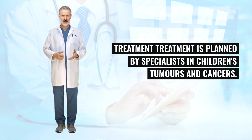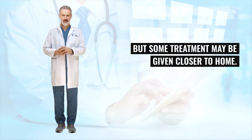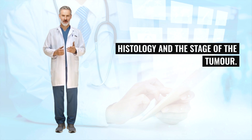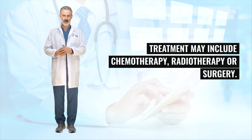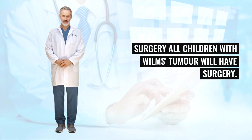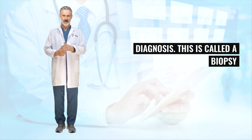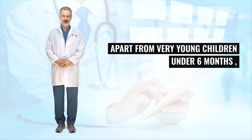Treatment is planned by specialists in children's tumors and cancers, usually based in a children's oncology unit within a main hospital, but some treatment may be given closer to home. Treatment depends on a number of factors including histology and the stage of the tumor, and may include chemotherapy, radiotherapy, or surgery. All children with Wilms's tumor will have surgery. Initially this may only involve taking a small sample of cells from the tumor to confirm the diagnosis — a biopsy, usually done under general anesthetic using a needle inserted through the skin.